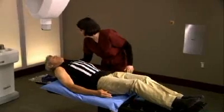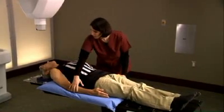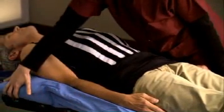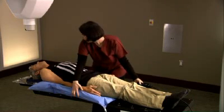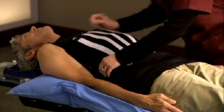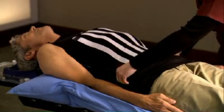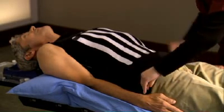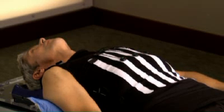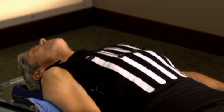During setup, a special custom-fit body cradle will be made. The cradle is made of a soft material that molds to your body, created to make your treatment more comfortable and to ensure your body position is the same for each treatment session. You will also be fitted with a special vest called a Synchrony vest, which you will wear during CyberKnife treatment to allow the robot to correlate your chest motion and breathing pattern with the tumor position.